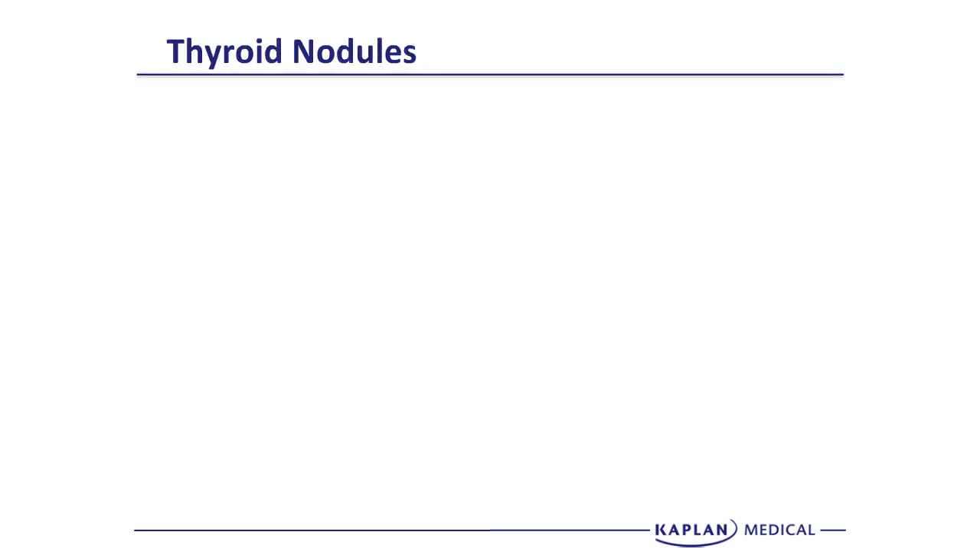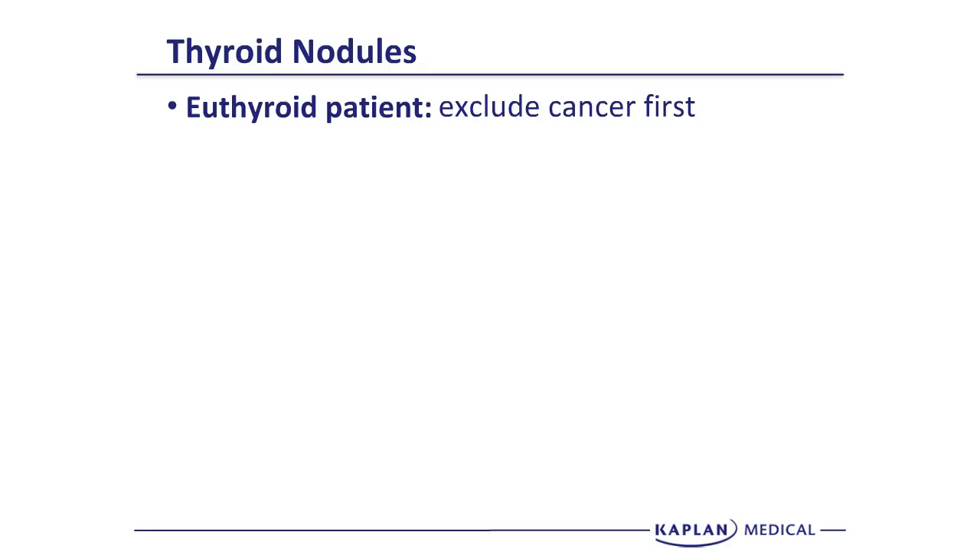We have to start with some fundamentals in terms of understanding how to work these up. The first thing is to realize that if the patient is euthyroid — not having signs of obvious hyperthyroidism — you must exclude cancer. It's very unusual for a hyperfunctioning thyroid nodule to be cancer, but a patient with normal thyroid function presenting with a nodule could have cancer. An FNA is going to be the test of choice, regardless of any other biopsies, tests, scans, or lab and imaging abnormalities.